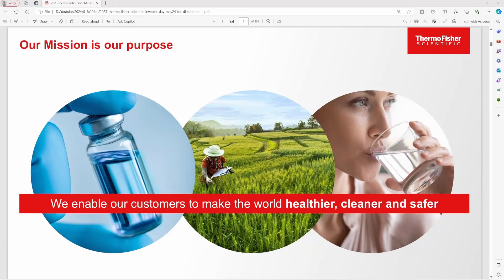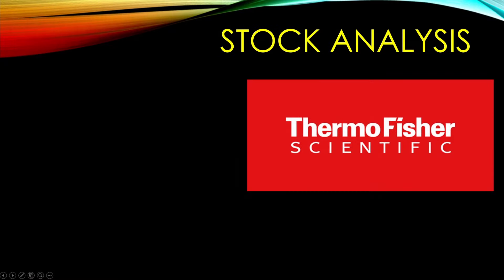Today's stock analysis is going over Thermo Fisher Scientific, ticker symbol TMO. This is a $200 billion market cap company that is really changing the world. Their mission is enabling their customers to make the world healthier, cleaner, and safer. The stock is down about 5% over the past year, so let's take a look at this company and the stock to figure out if it's a good buy right now.